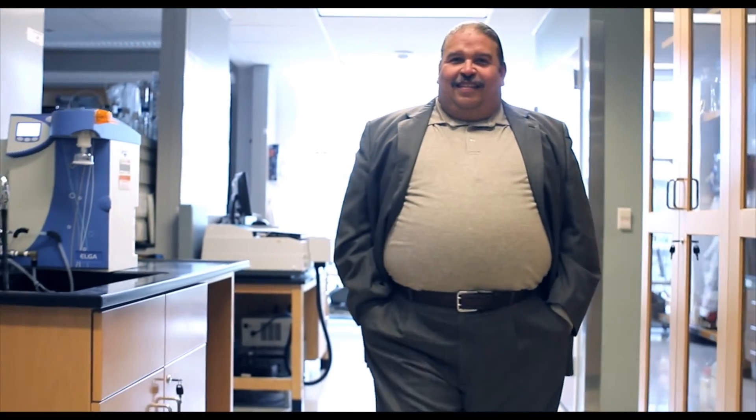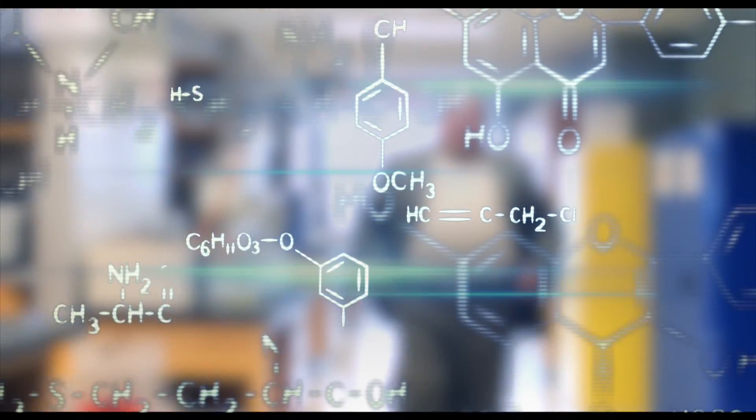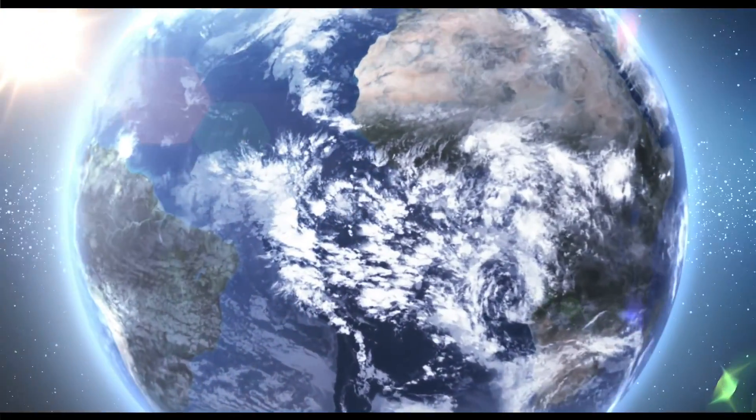You have seen our state-of-the-art research technology facilities. Now, tell me, what is your idea? What can we co-create together? Let's make our future together.